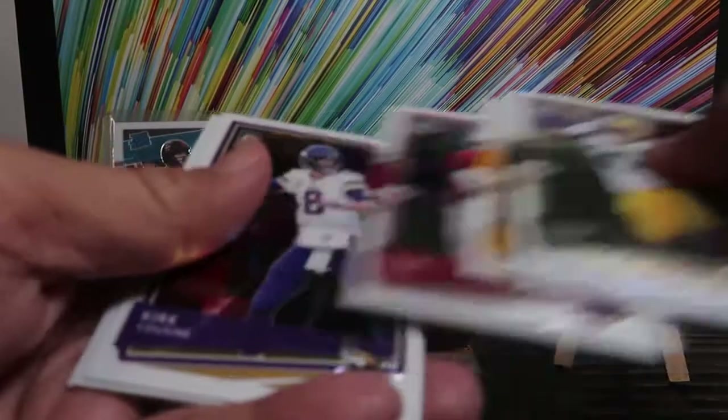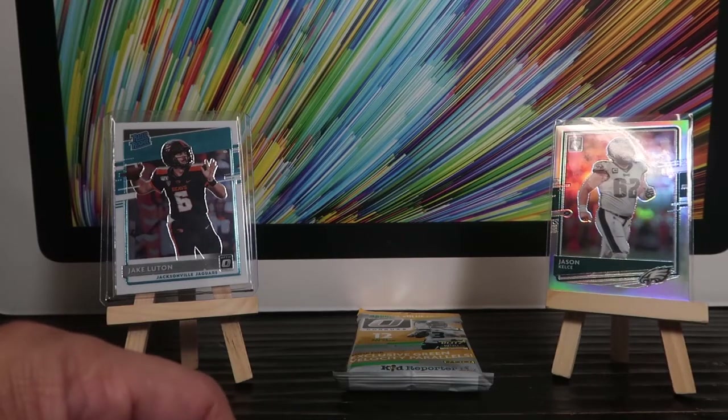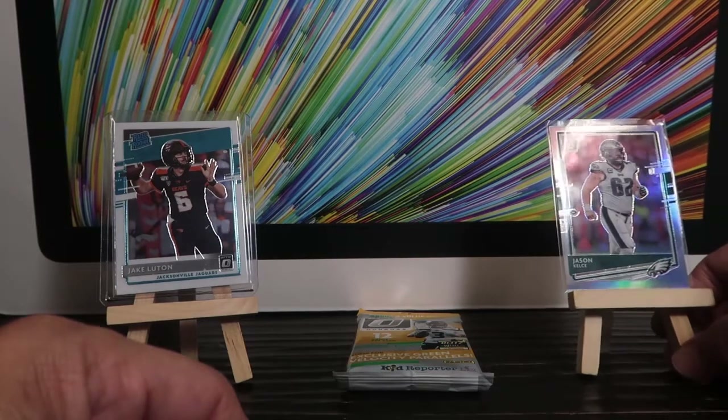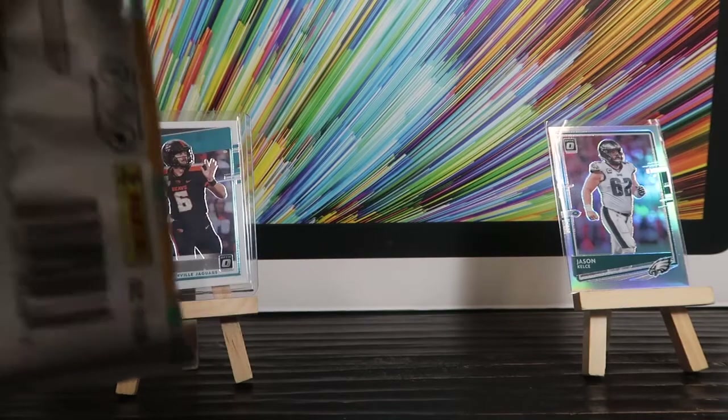So from pack one we've got Kyler Murray, Patrick Mahomes, and Jason Kelsey — any relation to Travis on the Chiefs? All right, here's the second pack of 12 cards.